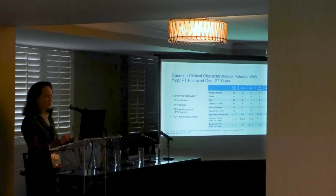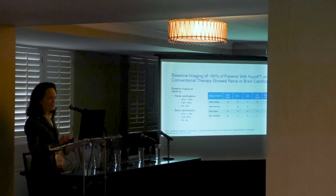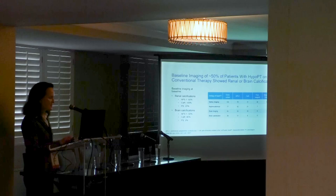We studied 192 patients with hypoparathyroidism over a 27-year period. The cohort included children ages 2 to 18, and only one quarter of the group had post-surgical hypoparathyroidism. The average duration of disease at baseline was 11 years. Imaging studies on conventional therapy demonstrated that patients had evidence of renal or brain calcifications.